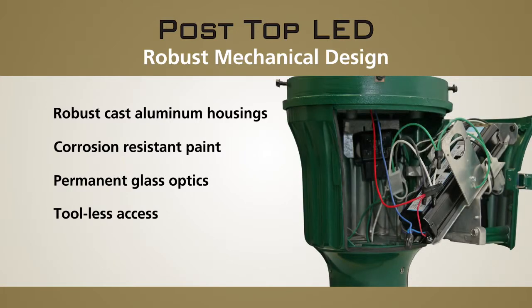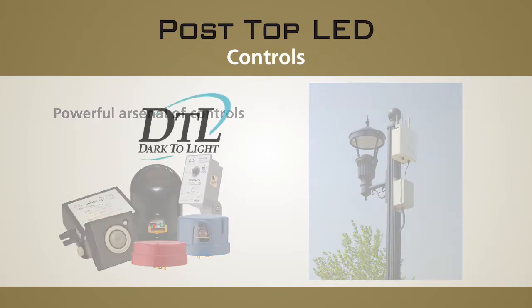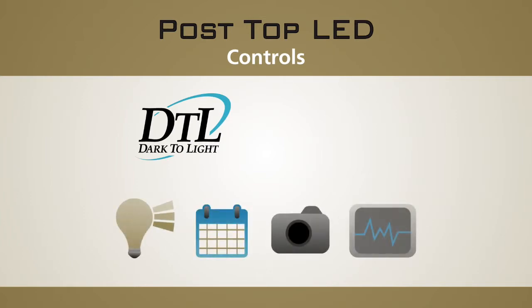Holofane post-top LED luminaires are available with a powerful arsenal of controls from Acuity Brands. Options range from Extended Life Photo Controls from DTL, all the way to Advanced Dimming, Scheduling, Monitoring, and Diagnostics from Acuity Brands Roam Controls.